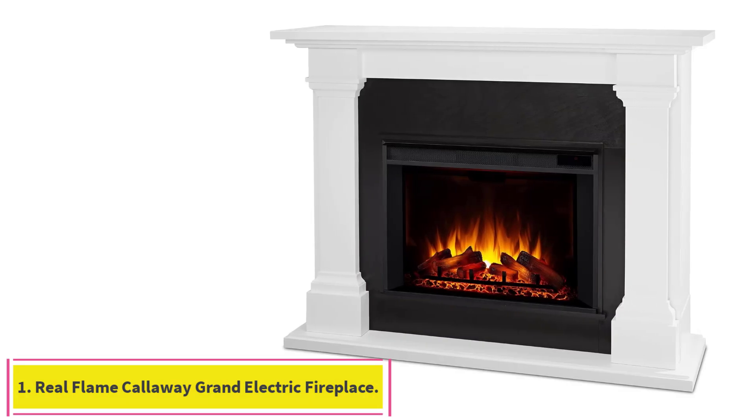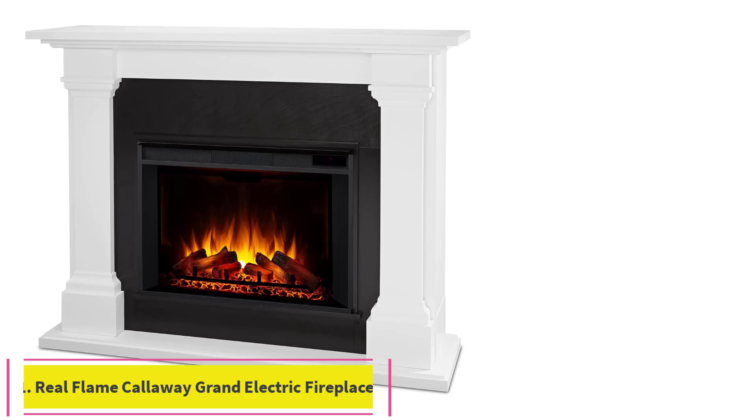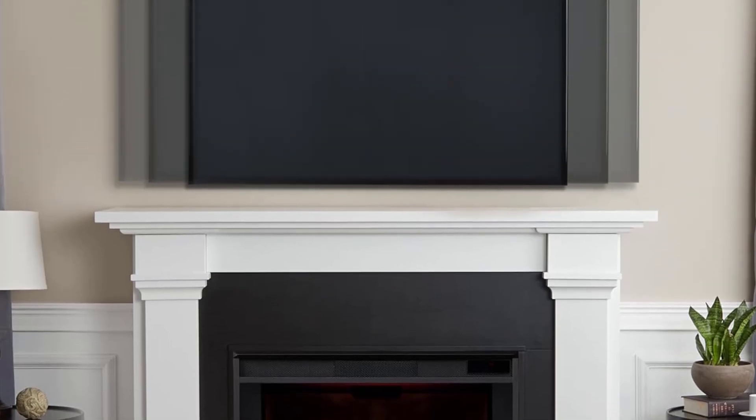Starting at number 1: the Real Flame Callaway Grand Electric Fireplace. If you have a larger space to fill and the budget to accommodate it, the Real Flame Callaway Grand Electric Fireplace is a great choice.